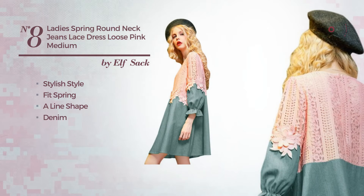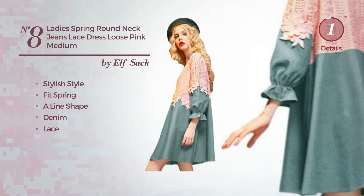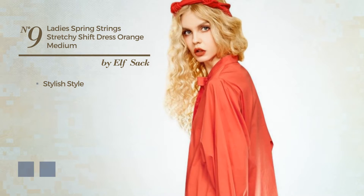Number eight: a blend of stylish and feminine in this great spring aligned dress, produced with warm denim, decorated with lace. Available just in this color.